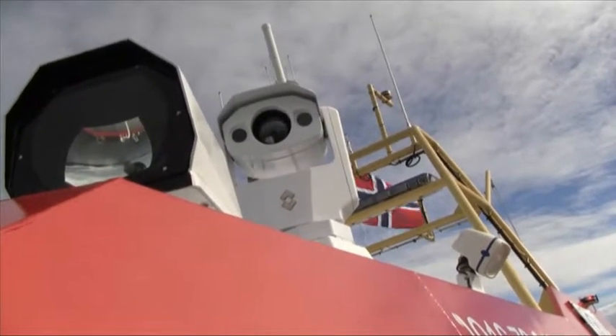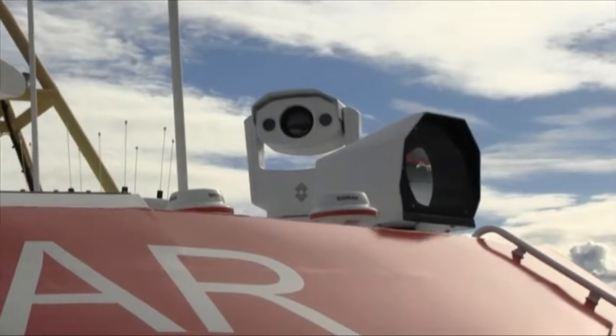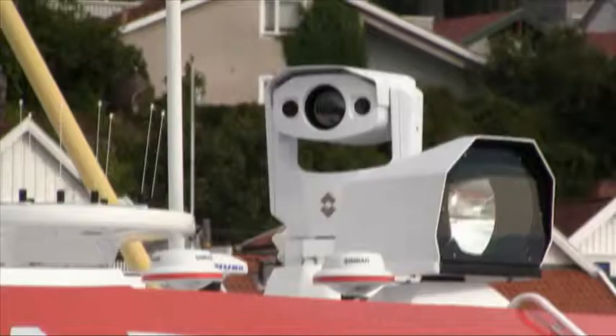Voyager is a powerful, multi-sensor, mid-range thermal night vision system. It features two thermal imaging cameras and one daylight or low-light camera.